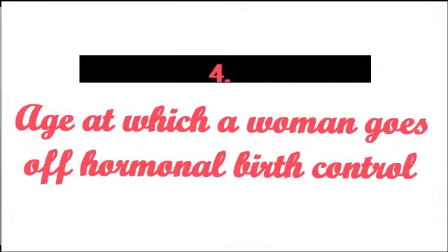The fourth fact is the age at which a woman goes off birth control. Fertility declines with aging — specifically by age 35. A woman who stops birth control in her late 20s or by age 30 will have a higher chance of achieving pregnancy than a woman who stops at age 35 or in her late 30s. So the timing of when you go off birth control matters. These are the four reasons why it may seem like hormonal birth control causes infertility.